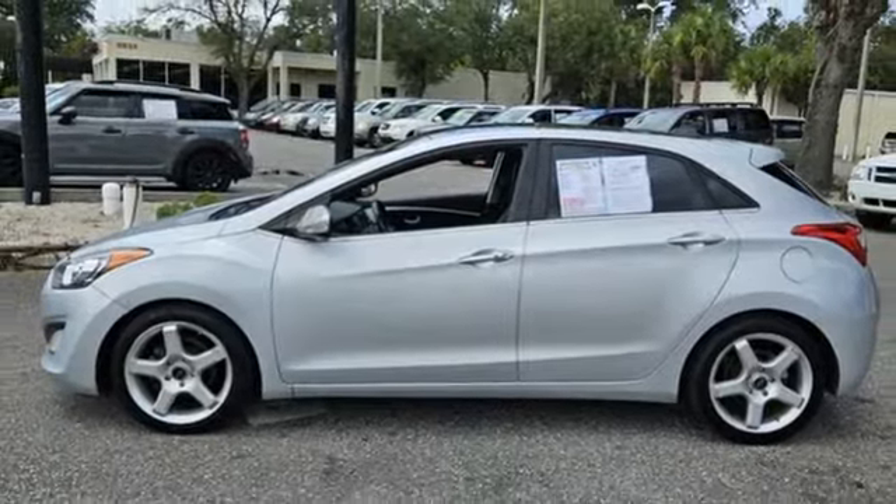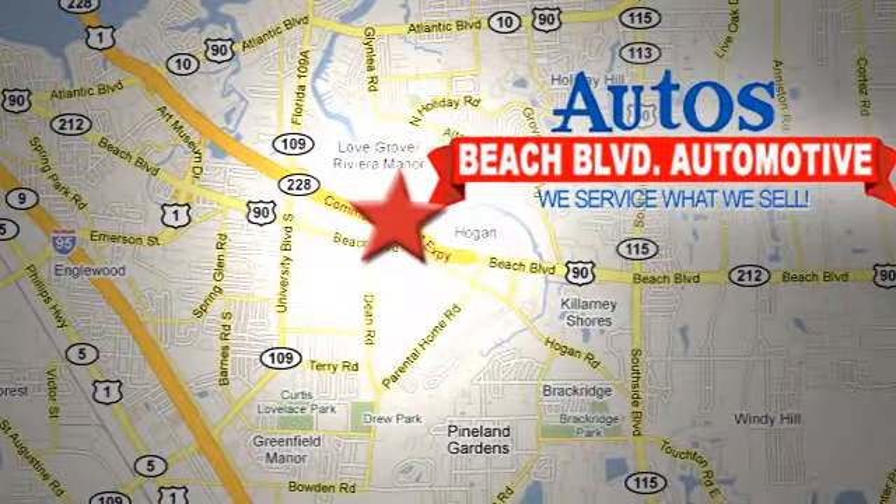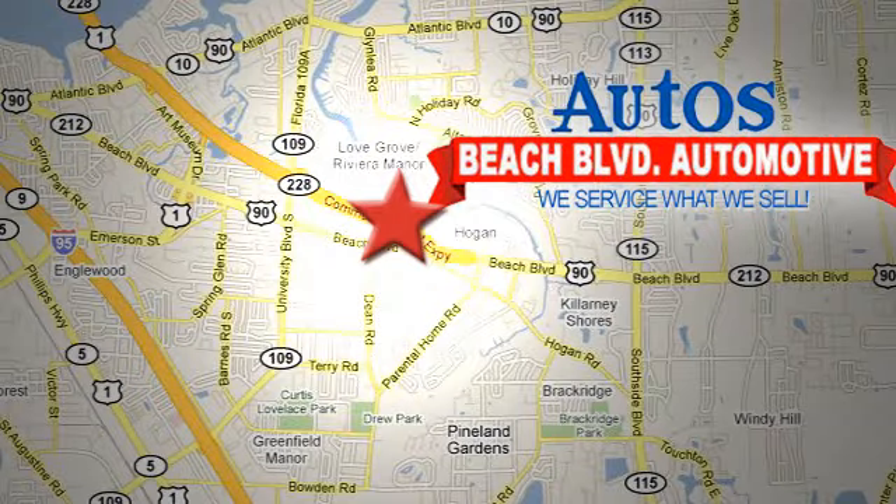The time is now — see it for yourself today. Beach Boulevard Automotive. We're conveniently located at 6833 Beach Boulevard in Jacksonville, Florida, just minutes off Southside Boulevard.